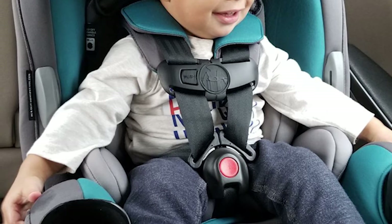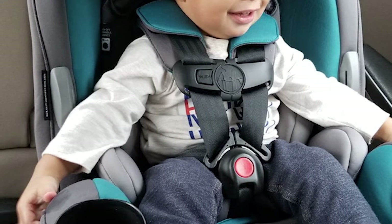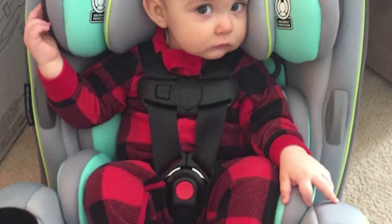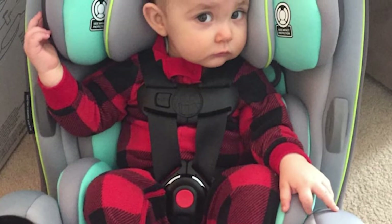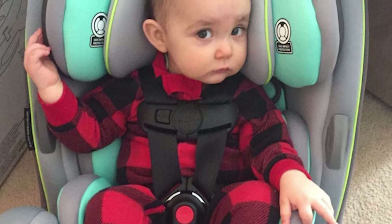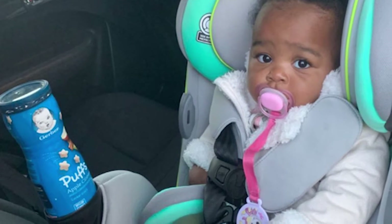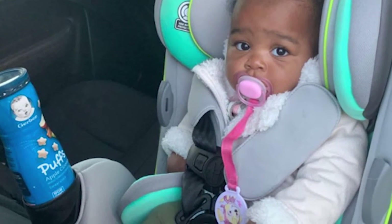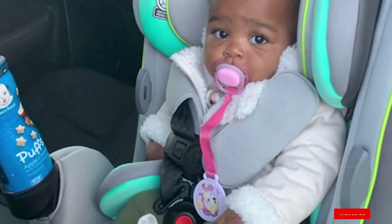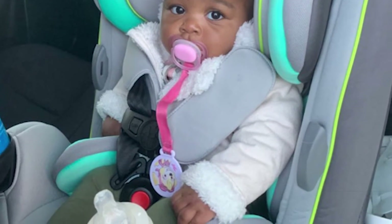Once your child outgrows these stages, the Grow and Go can be used as a belt-positioning booster seat for kids 40 to 100 pounds. This 3-in-1 car seat has three reclining positions and comes with a quick-fit harness that lets you adjust the harness and headrest in one easy step. Plus, the seat pad is easy to remove and is machine washable, and it includes two convenient cup holders for snacks and sippy cups.